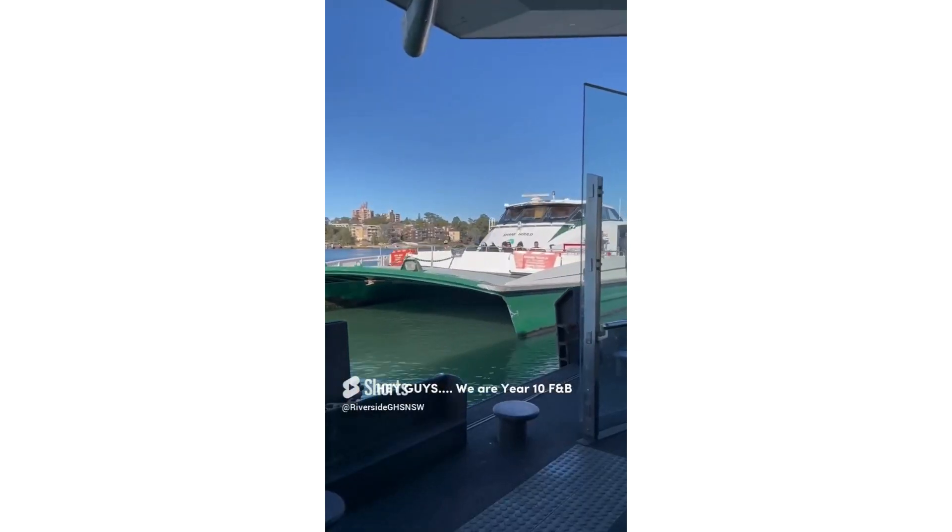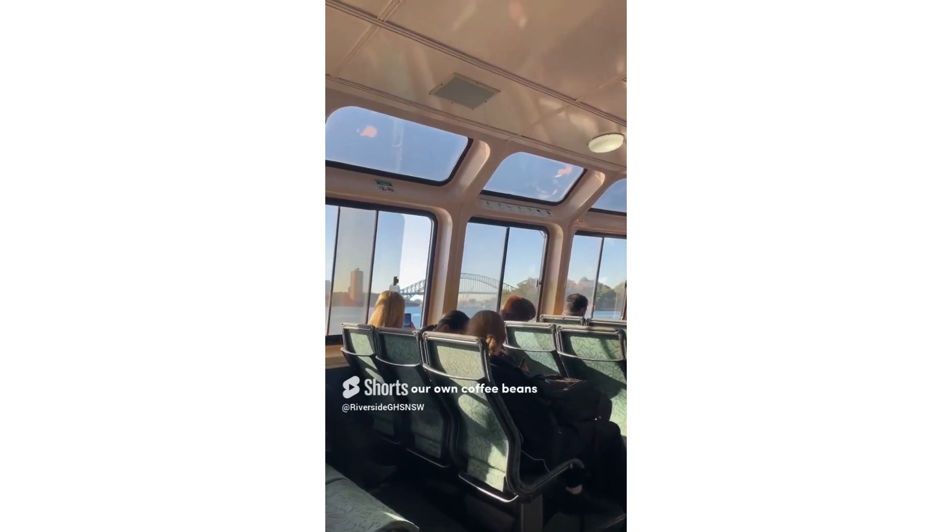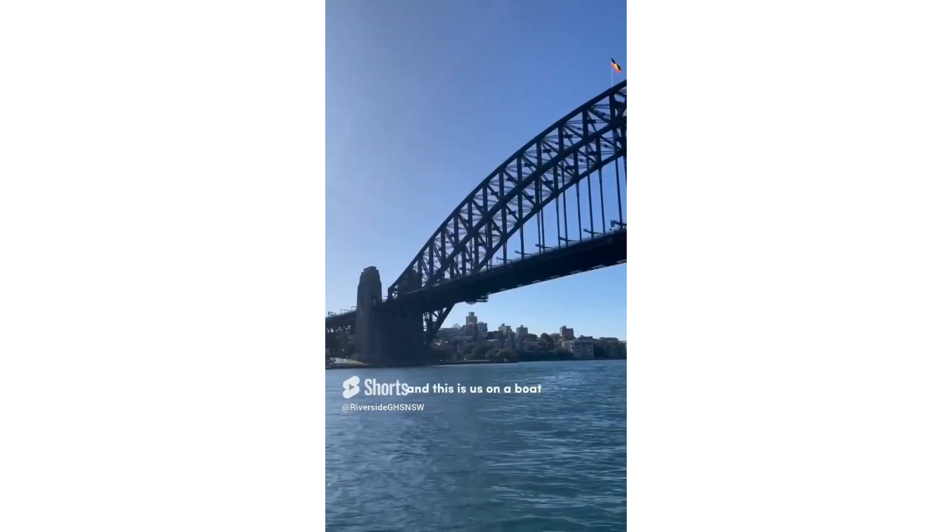Hey guys, we are Year 10 Food and Bev! So today we are going on a trip to a cafe where we roast our own coffee beans. And this is us on a boat and on our way to the roastery.